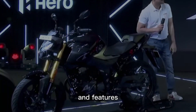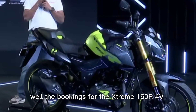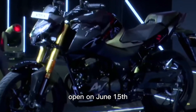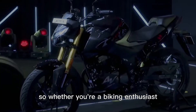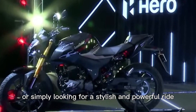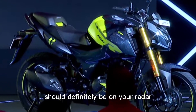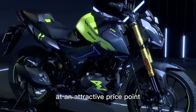Now that we've covered the design, performance, and features, you're probably wondering when you can get your hands on this beast. Bookings for the Extreme 160R 4V open on June 15th, and deliveries are set to begin in the second week of July. Whether you're a biking enthusiast or simply looking for a stylish and powerful ride, the Hero Extreme 160R 4V offers the perfect blend of performance, design, and connectivity at an attractive price point.